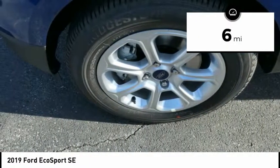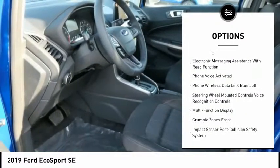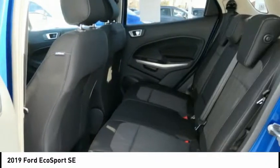Here are some of this vehicle's great options: stability control, heated seats, backup camera, traction control, cruise control, airbags, front knee, clock, compass, trip computer, power brakes.